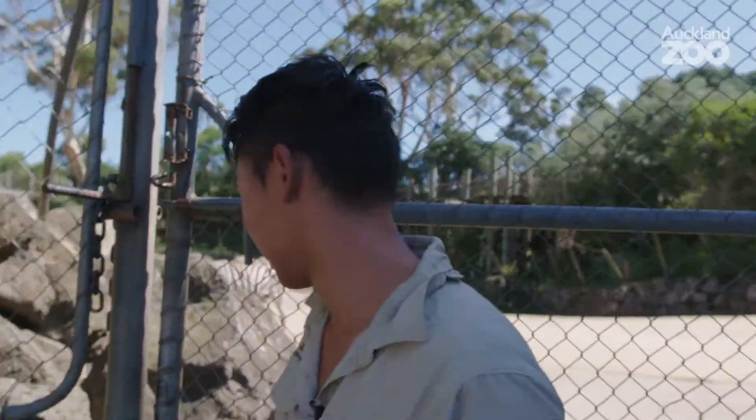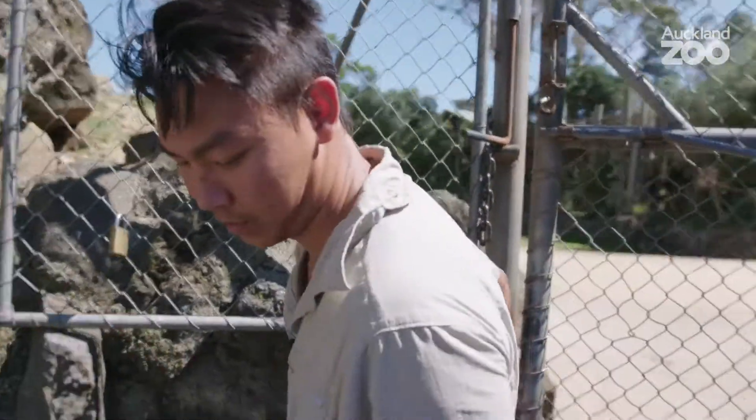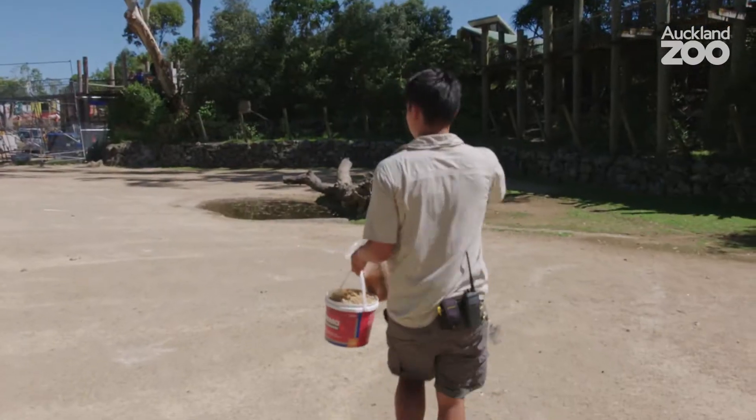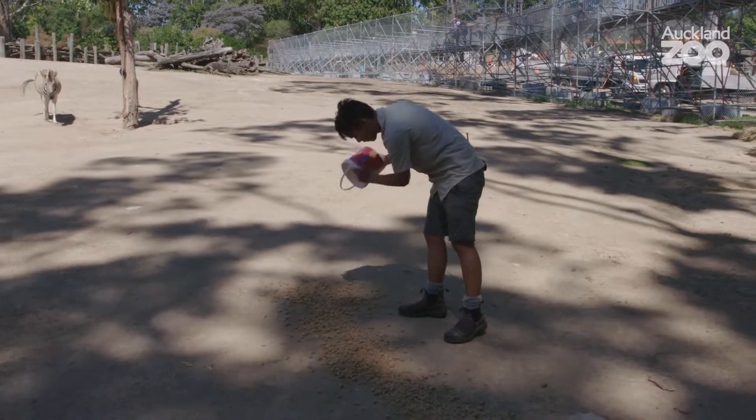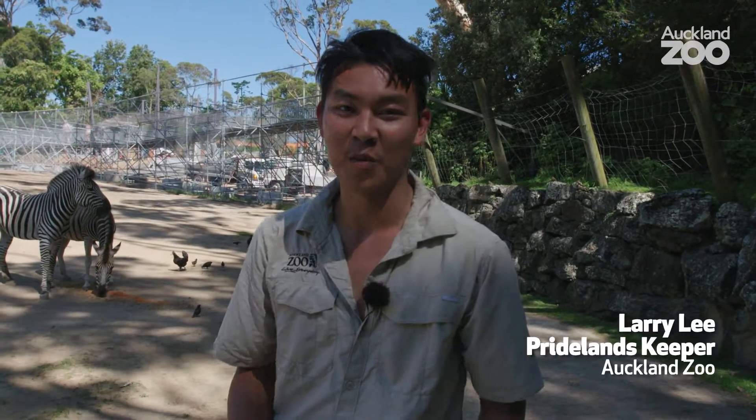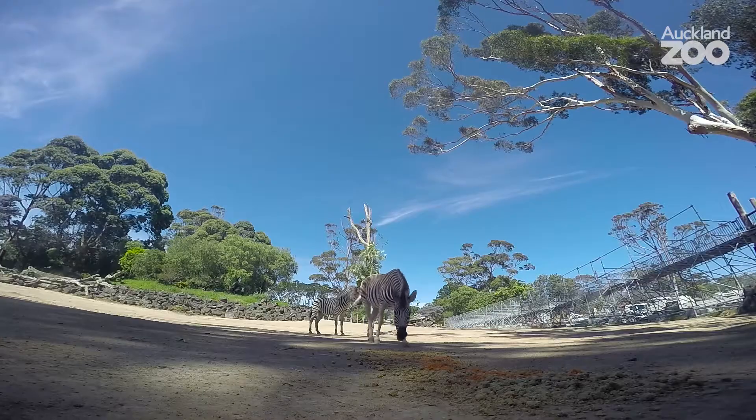Here they come. If you guys just walk behind me that will keep you safe. Come on you two! Hey guys, my name is Larry, I'm a private game keeper. These two here are zebras.